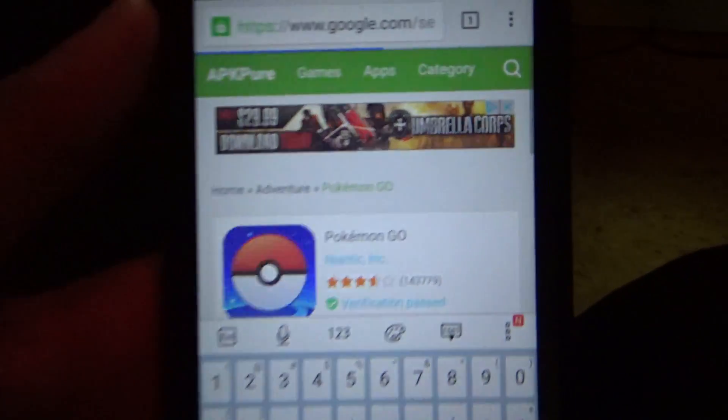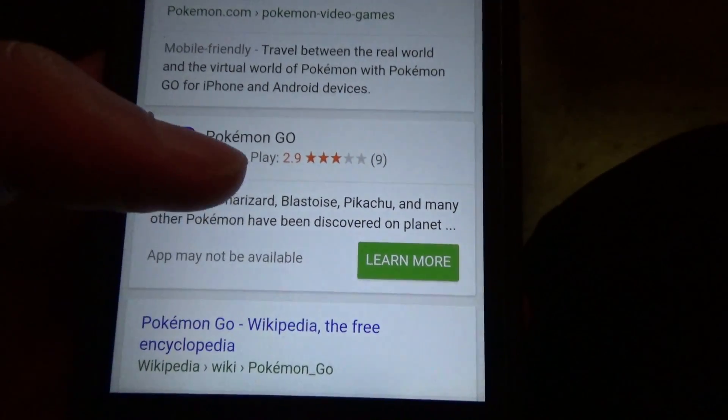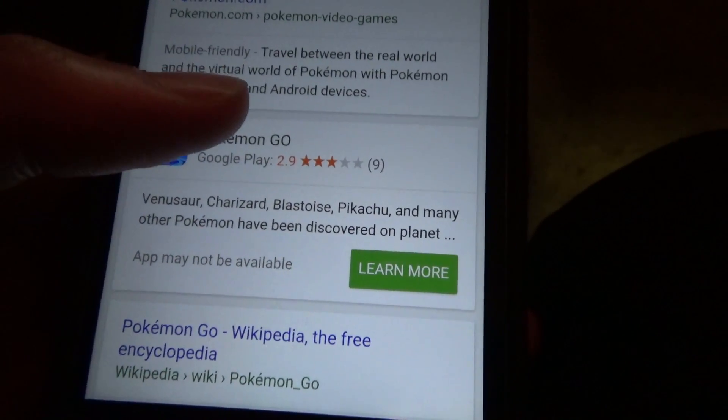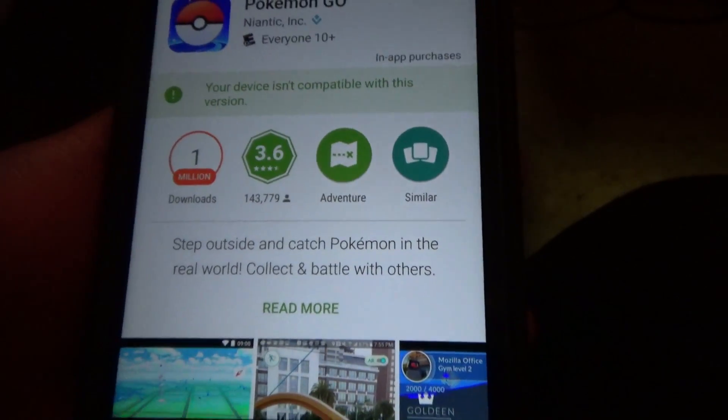There's the app — it's going to show up with a bunch of stuff about it. You're going to look for the actual app for the Google Play Store and click on it. It's going to open up the Google Play Store app. And for some reason it says your device is not compatible with this version.